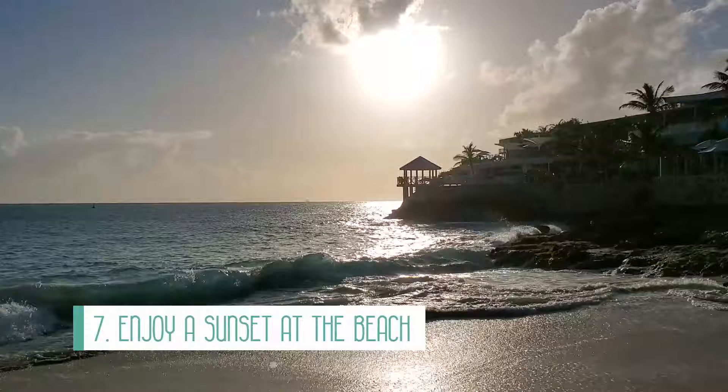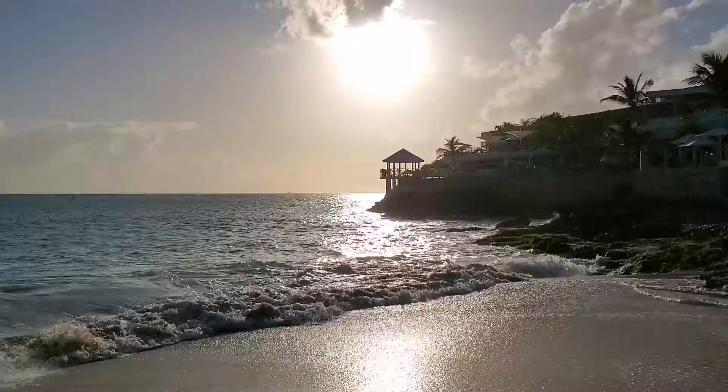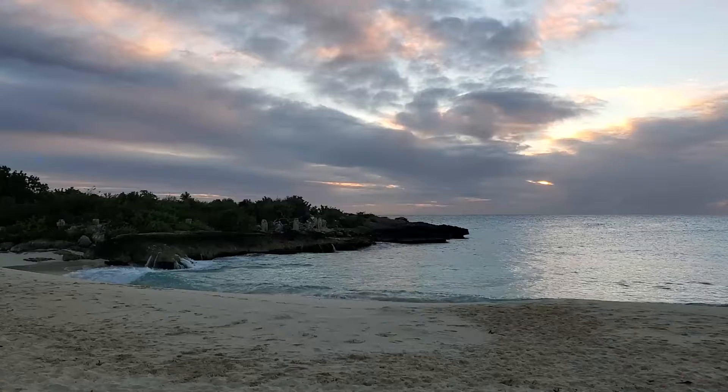Number seven is to enjoy a sunset at the beach. If spending a day lounging at the beach isn't your thing you can always arrive just to enjoy the sunset. We were fortunate to see some beautiful sunsets at Maho Beach and Mullet Bay Beach and both of these activities were free. We walked to both of the beaches from our hotel to enjoy the views. Plus an added bonus is that the beaches are less busy at this time so you can get some pretty great photos and videos.